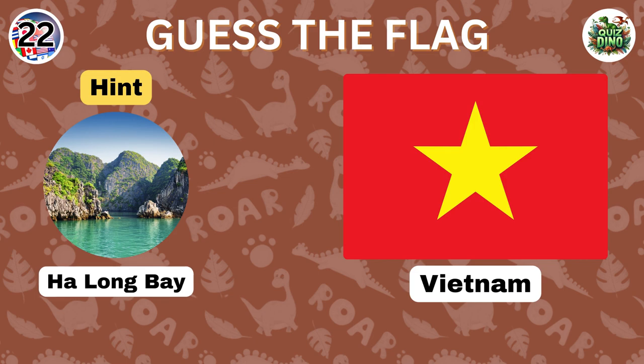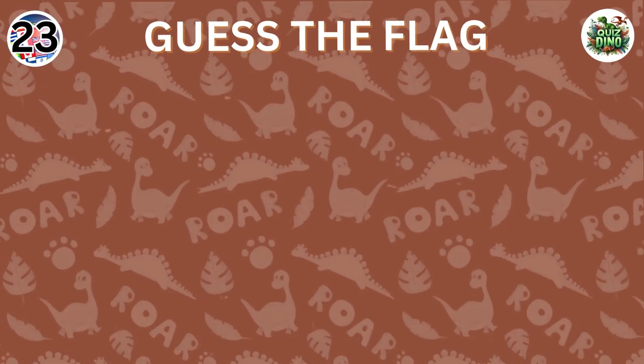Well done, that's the flag of Vietnam. Can you guess this flag?